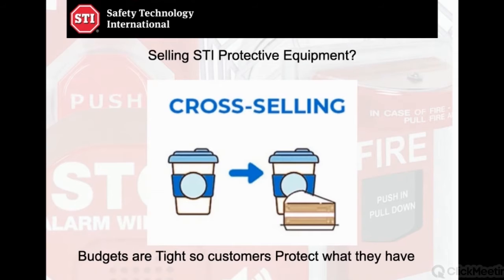For example: 'Mr. Customer, do you want to eliminate false alarms?' Pretty reasonable question. He now understands you have something that's going to help him. If he says no, you go on to the next thing. However, if he says yes, you've just opened the door to a possible sale. That cross-selling takes us from offering a cup of coffee — the customer asks for coffee and we say, 'Would you like some cake with that?' — and in this example, the cake is STI.